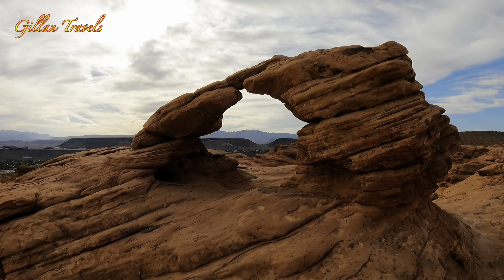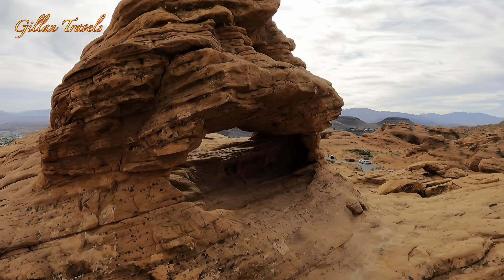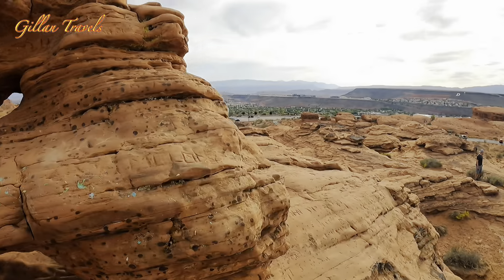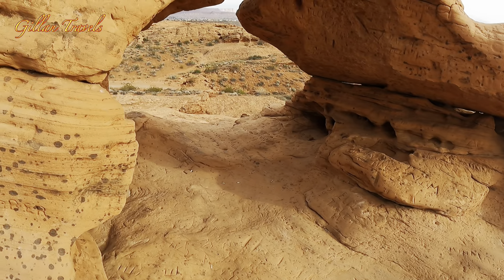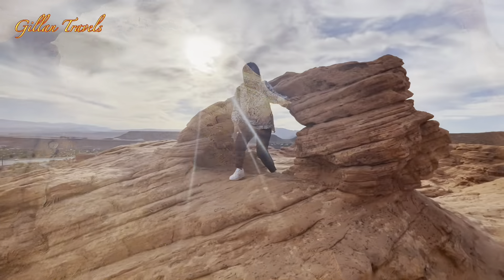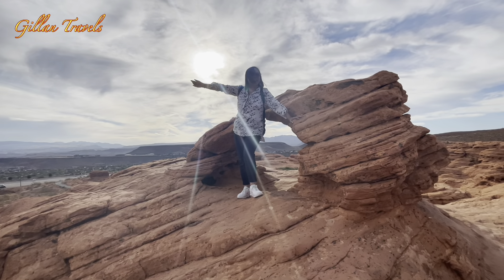Wow, that's the arch! Is that it? Yeah, and there's another one over there. We want to go there — wow, this is amazing! We are at the top of the mountain, you're touching the sun!